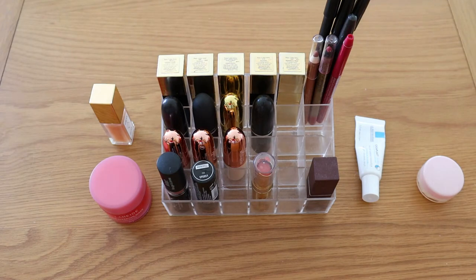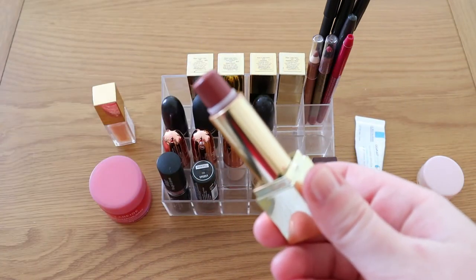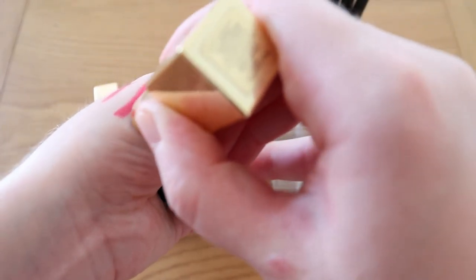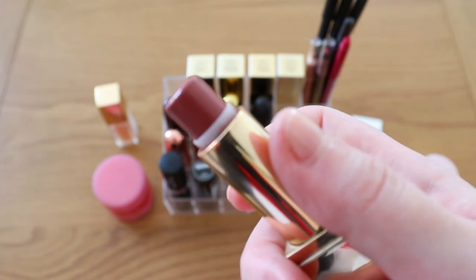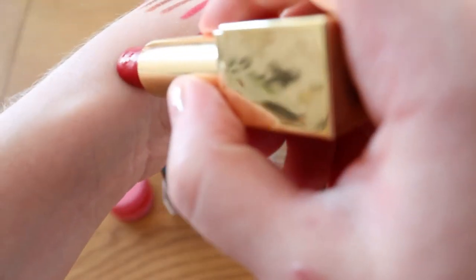Starting with the top row — my Estee Lauder lipsticks. These are brilliant; Estee Lauder do fantastic lipsticks. They're so pigmented — the colour in the tube is the colour you get on your lips. They're creamy but not so creamy that they don't last. Really easy to apply and don't dry your lips out — one of the best lipstick formulas I've ever used. The first shade is Intense Nude, which I'm very close to using up — on me it's actually a dark mauvey pink.